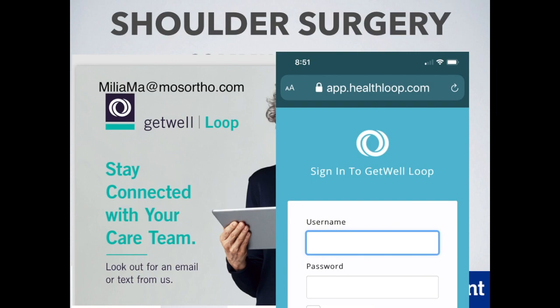If you are scheduled for surgery and you have not been enrolled in Get Well Loop, please send me an email at miliamma.mosortho.com. My assistant can then enroll you in Get Well Loop and get the process going. It can come as either a text message or an email, whichever you're comfortable with.